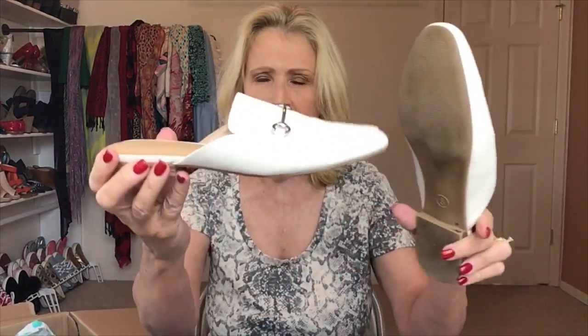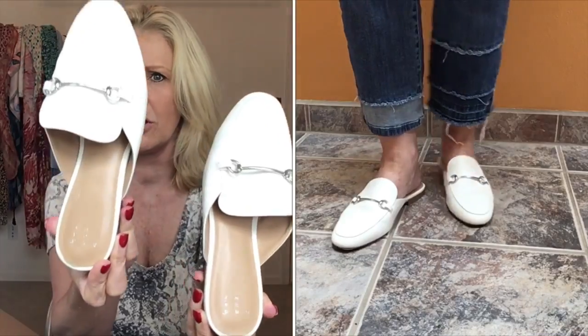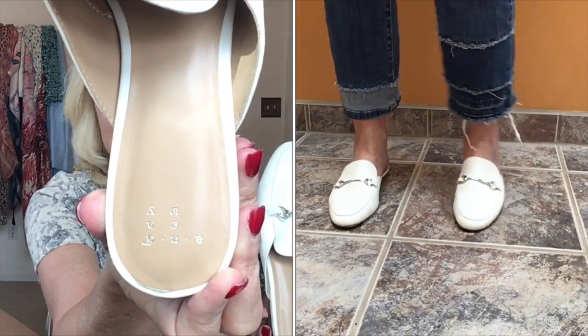If you stick around to the very end, I will give you my final thoughts on every single piece. Let's start with these — number one. The first pair is a pair of slide loafers. The brand is A New Day. I have these shoes in black — this exact same shoe.